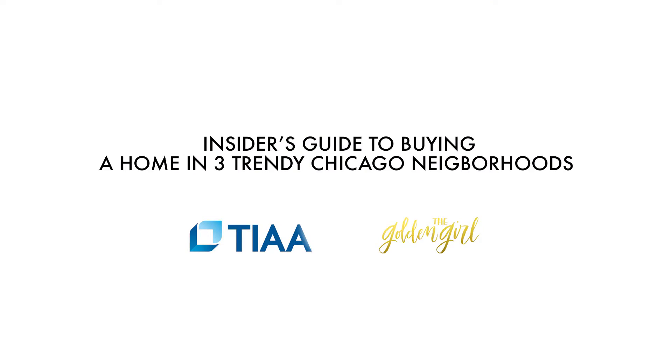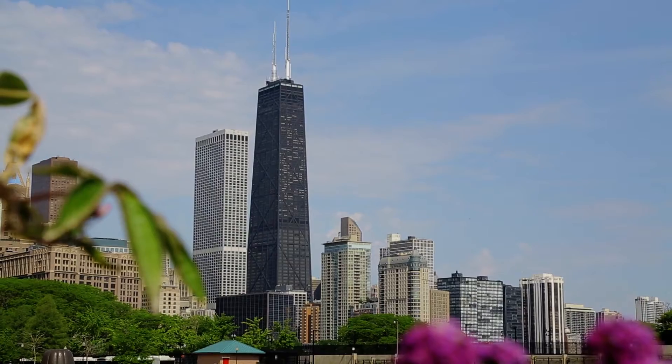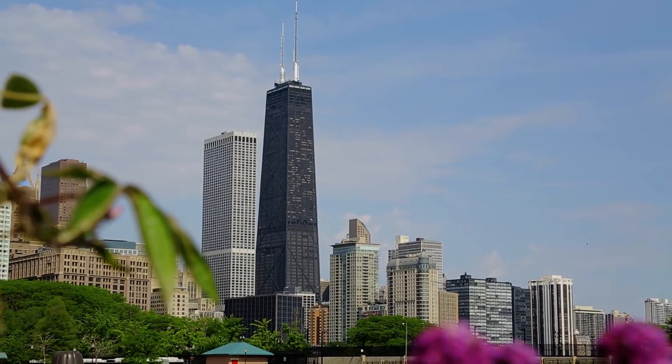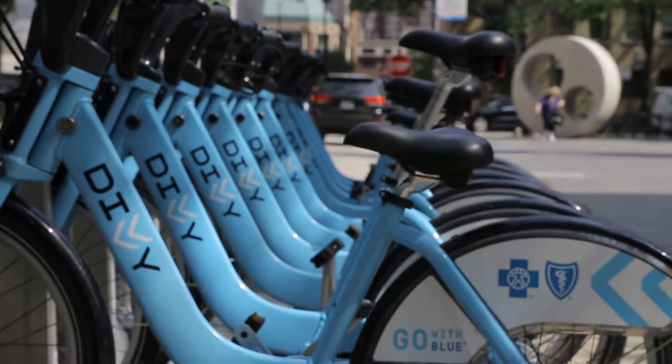Today we partnered with TIAA to give you the inside scoop on three historic Chicago neighborhoods that you might not be looking at, but totally should. If this is your first house, check out TIAA.org for everything you need to know before you buy.